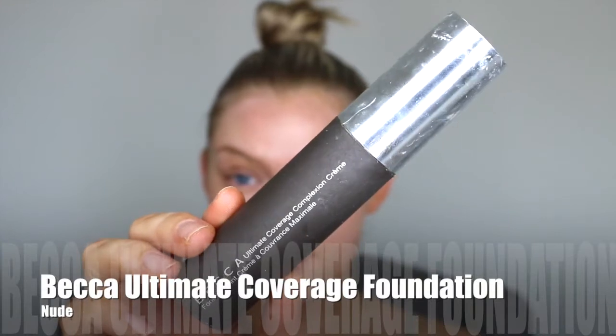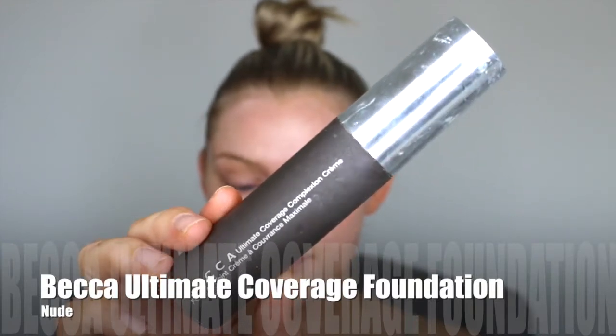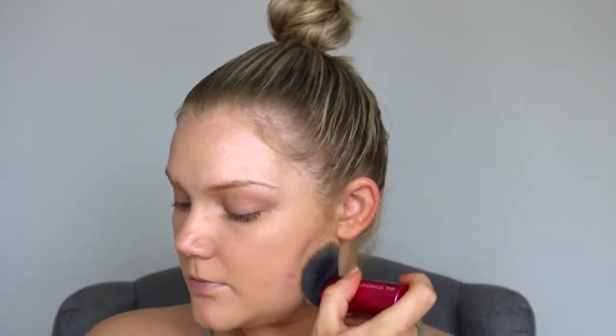So as for foundation, I'm going to go in with something a little bit more full coverage. I'm using the Becca Ultimate Coverage Foundation and this just gives a really beautiful, flawless finish to the skin. So I'm just going to blend that out with some kind of synthetic brush. You can use whichever one you like best.